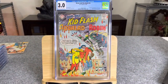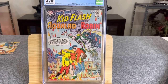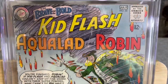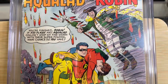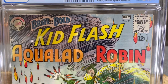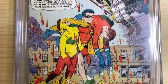So this is our first book — this is a 3.0, off-white to white pages. A 3.0 is described as a collectible that shows significant evidence of handling with several moderate to major defects. This grade oftentimes becomes a catch-all. They look at a book and ask: is this a 3.0? That's considered a low-grade book. Then they ask: is it worse than a 3.0?